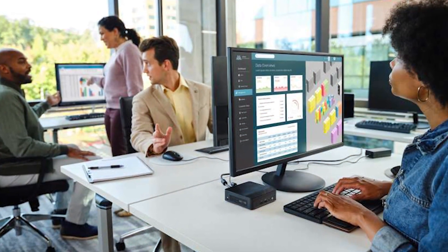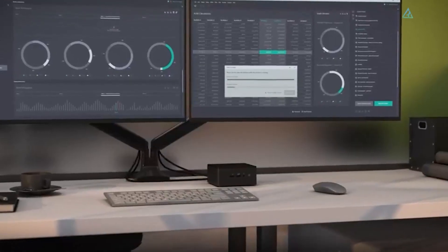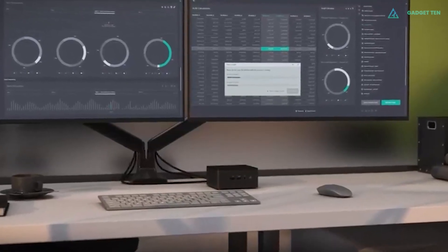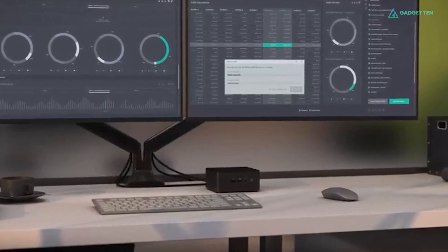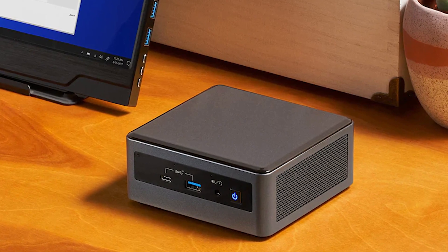You need to buy a Microsoft Windows license separately. Those extra costs, along with that of a monitor, keyboard and mouse, add up, and mean you can't buy this PC and expect to use it straight out of the box. But this is the ultimate system you can customize as your own.